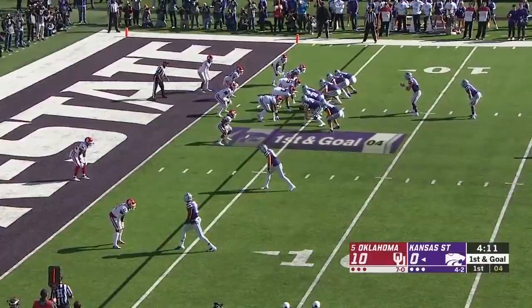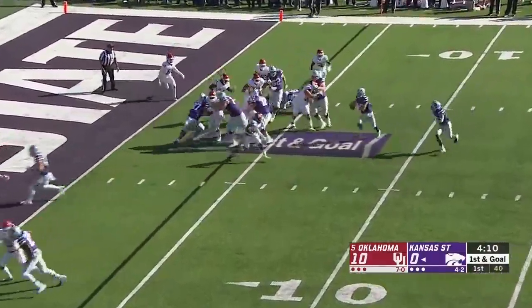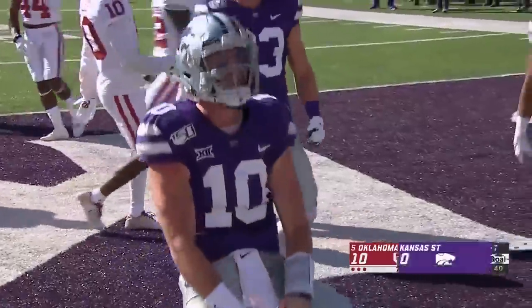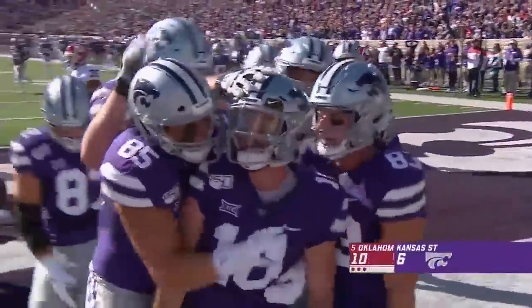Two tight ends out there, to opposite sides of the field. They're going to run a little option and walk it into the end zone. Skyler Thompson, unaccounted for — an easy Kansas State touchdown.